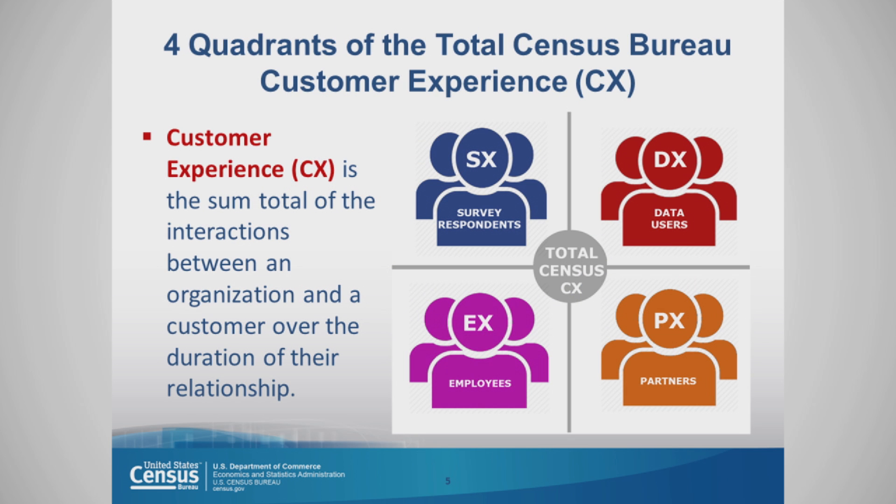The customer experience is the sum total of interactions between an organization and a customer over the entire duration of the relationship. The four quadrants would be survey respondents, data users, employees, and partners.